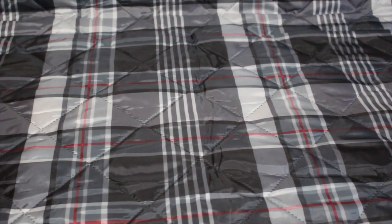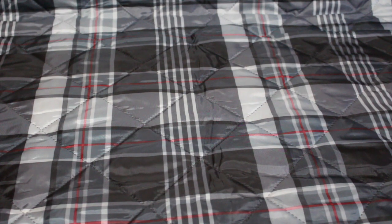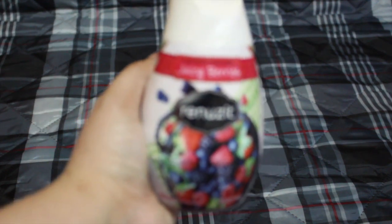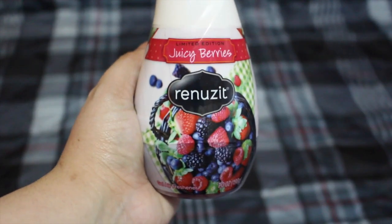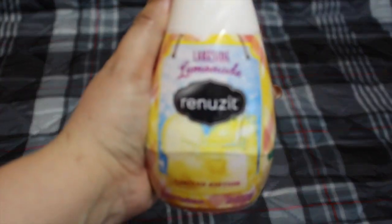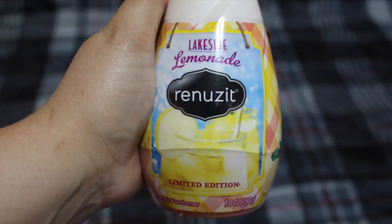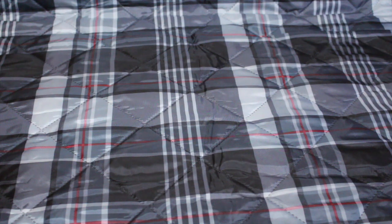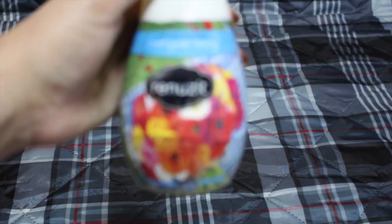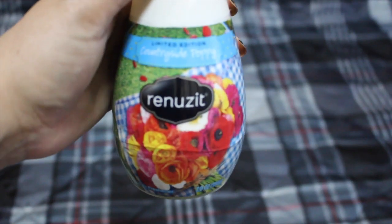I found these Renuzit limited edition gel air fresheners and I put these in the closets in our apartment. I got juicy breeze, lakeside lemonade, countryside poppy, and sweet melon.